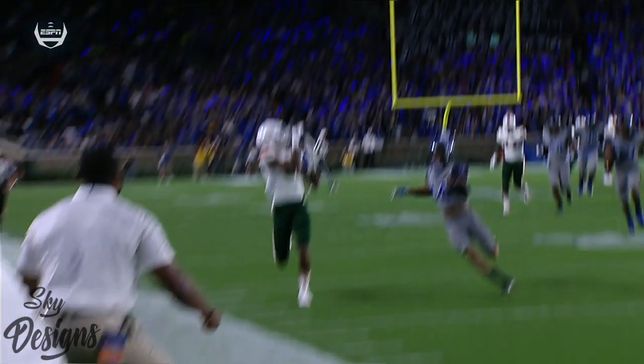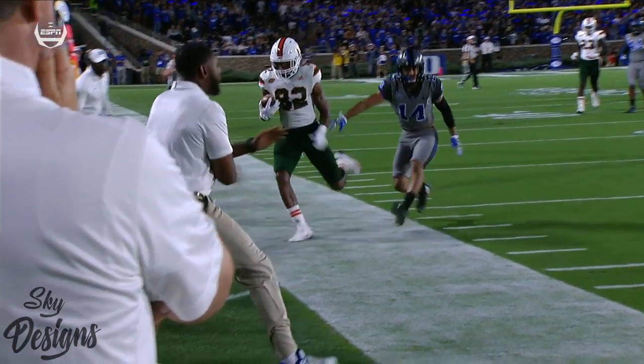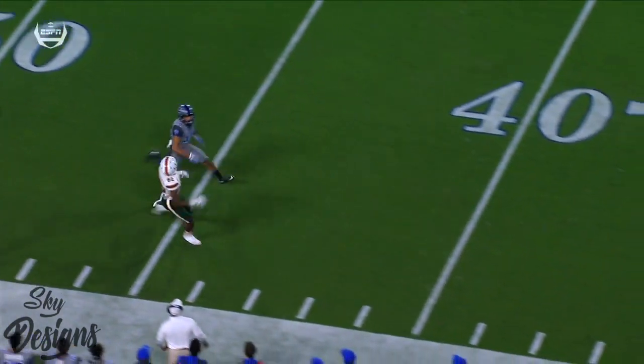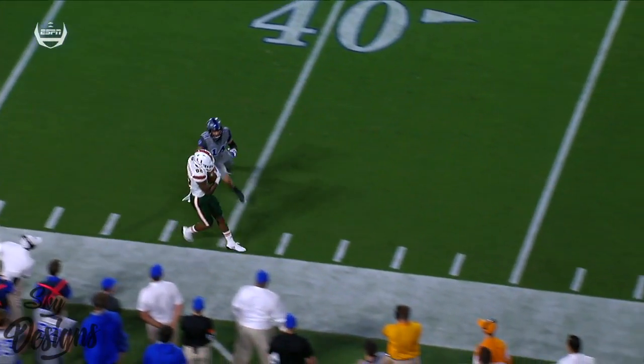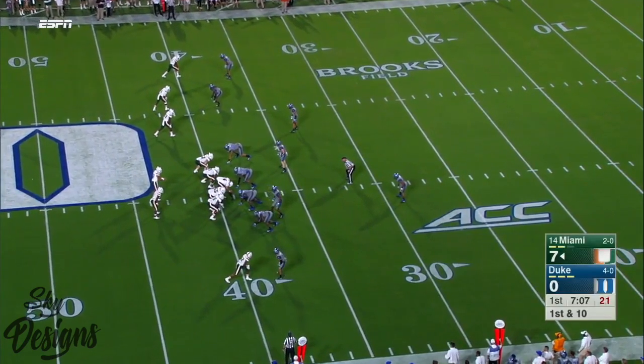Dave, this is a perfect throw and catch. Rozier is putting it on the money. And here's a guy that hasn't played very much coming off of the injury. You start looking at Richards — he got the ball, was put in the perfect place, and his feet were perfectly inbounds for the catch.